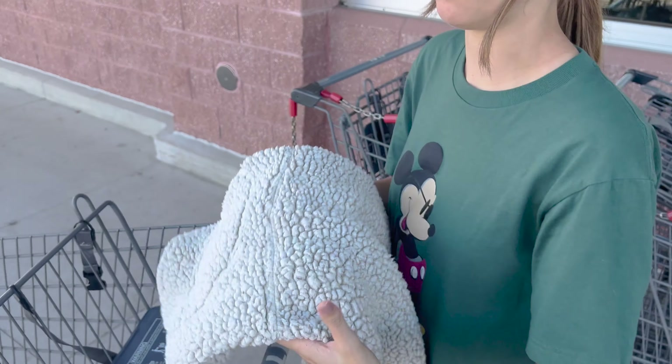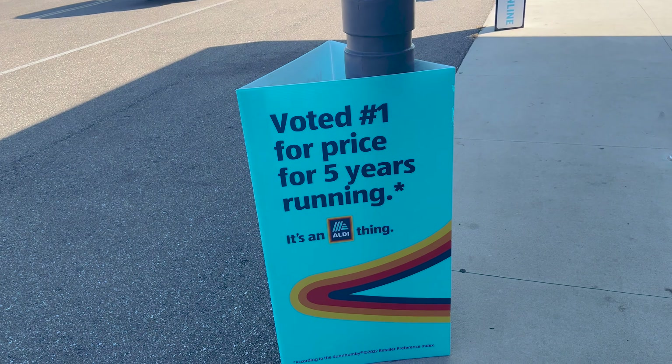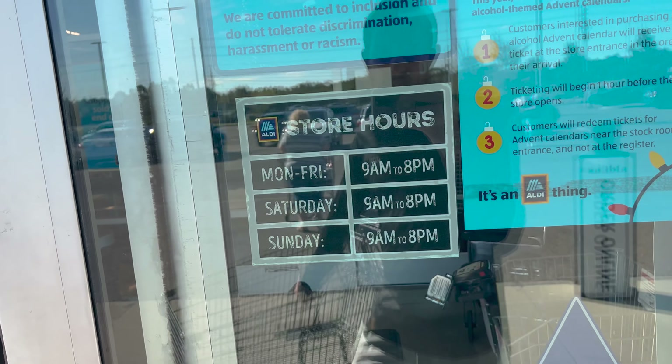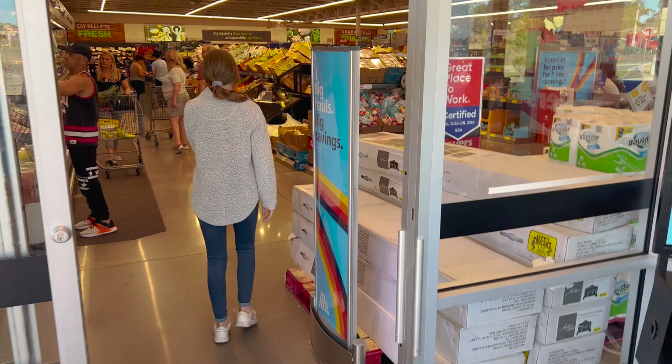Second tip: bring a jacket — it is cold in there. You can also see they've been voted number one for price for five years running. The hours are Monday through Sunday, all nine to eight. And when you enter, come this way — this is where you start your grocery shopping.